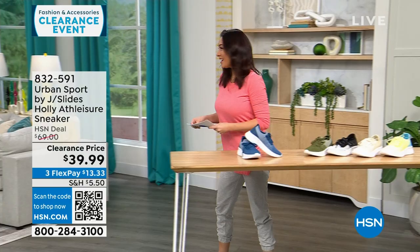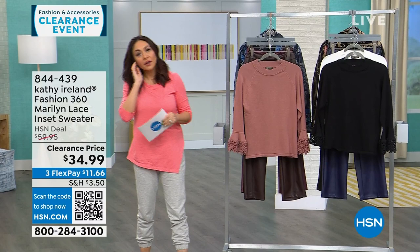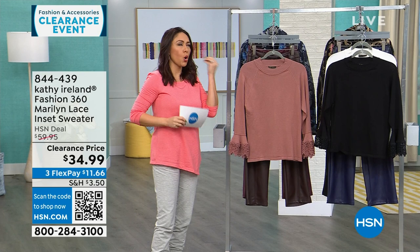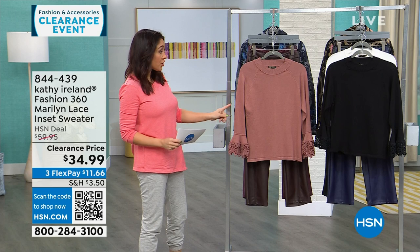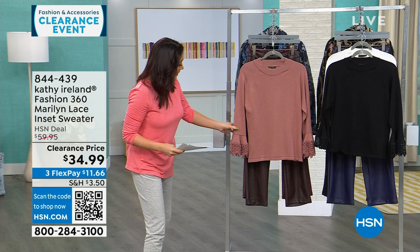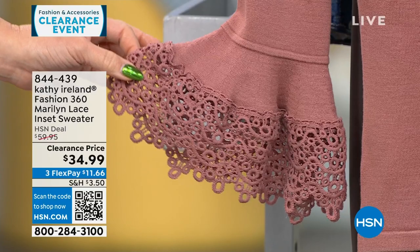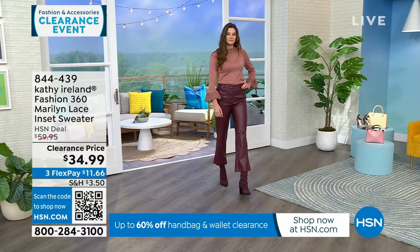Kathy Ireland is pop culture royalty — a supermodel who has brought a line to HSN that took years in the making. Her whole line is about old world Hollywood golden era vintage meets 2024. This first top is called the Marilyn — it's a lace top with a beautiful cuff that she says is like a nod to a little lace handkerchief. It's a $60 top today for $34.99. Available in mauve, black, and white. It's 24 inches in length, extra small through 3X, machine wash gentle cycle, tumble dry, for 750 people.